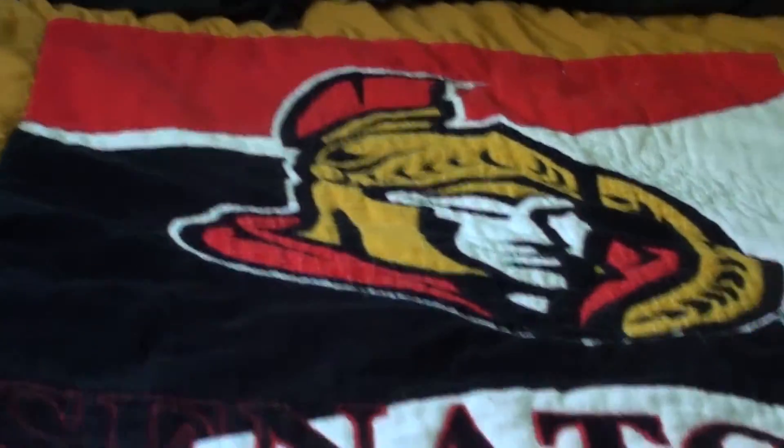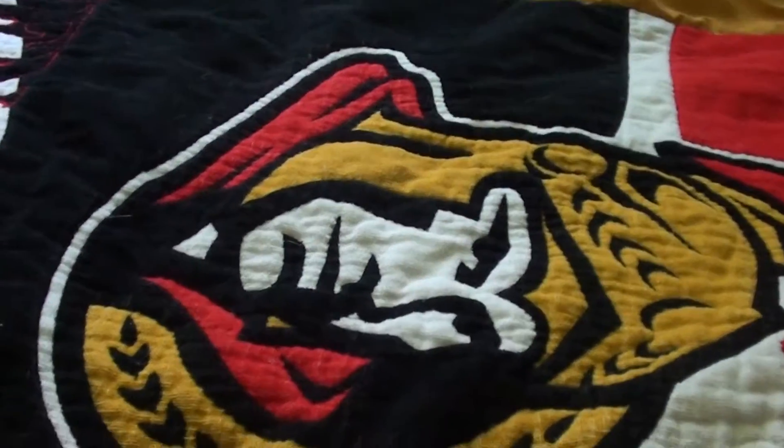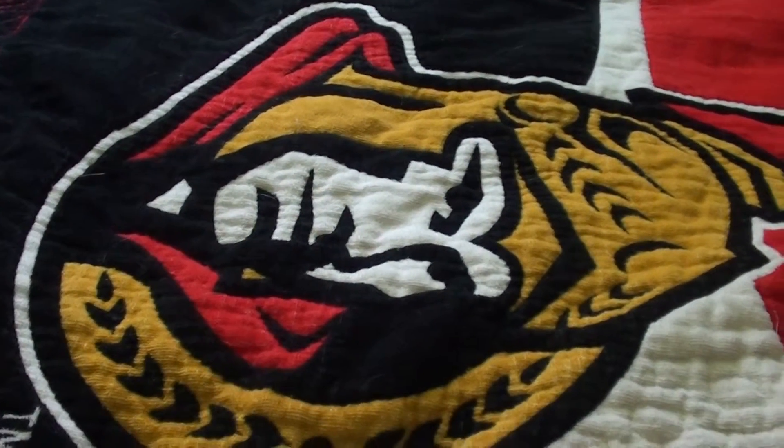I'll zoom up on the pillows. I'll zoom back out, and I'll go closer up to the Senators logo on the side. It looks like pillows.